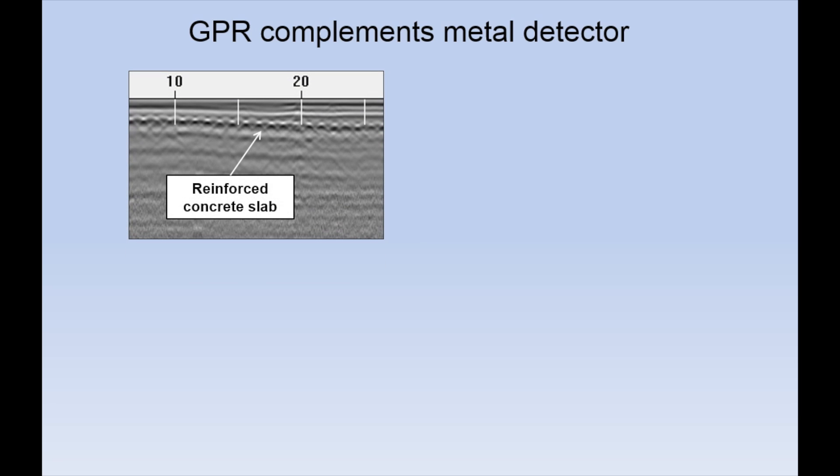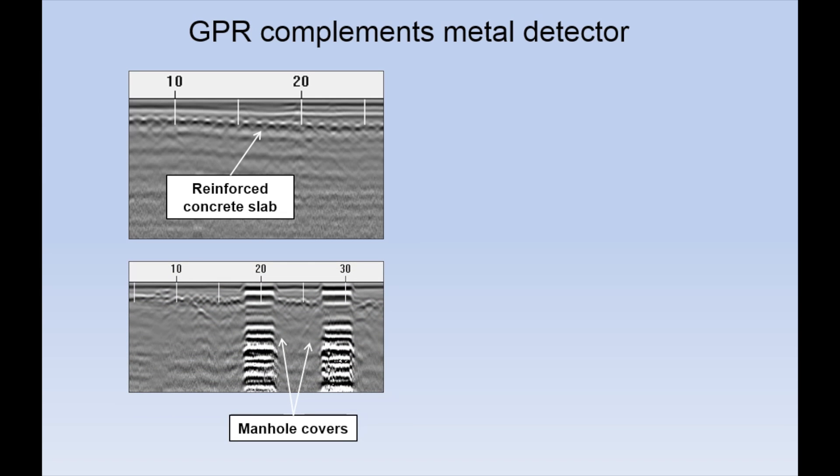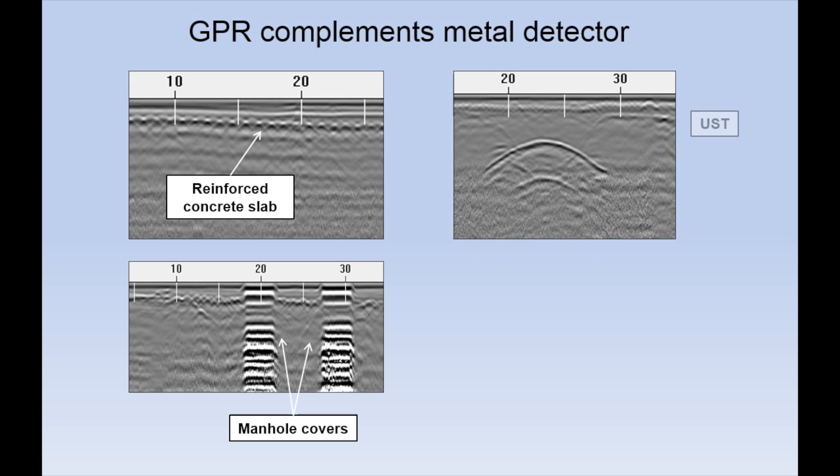Ground penetrating radar can be used as a supplemental method to verify and constrain interpretations of metal detector data. It can help to differentiate anomalies — whether they are caused by a reinforced concrete slab, manhole covers, or pipe — and provides more detailed information on the depth and shape of a target.